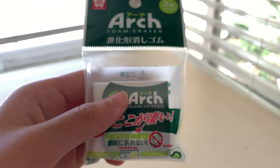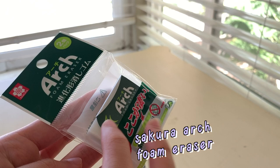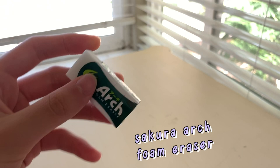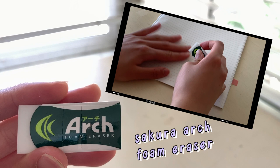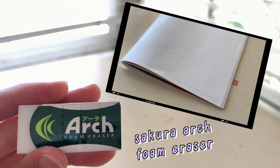Next are the Sakura Arch foam erasers. I really like the fact that these erasers are softer than the Mono ones but are still really high quality. The cover has perforated lines so that as your eraser gets smaller, you can peel off the cover and still have it with the eraser.